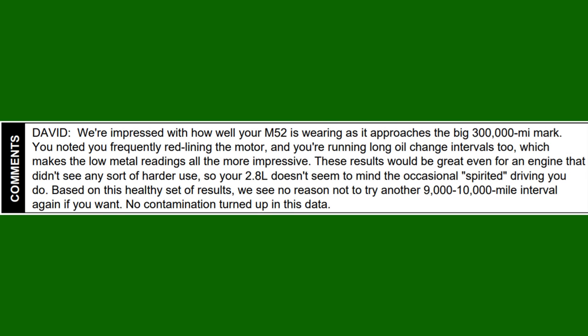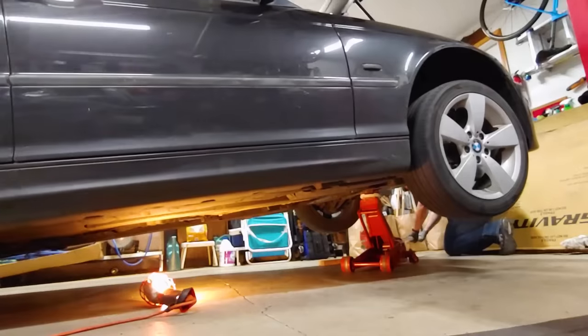Here are the comments: "David, we're impressed with how well your M52 is wearing as it approaches the big 300,000 mile mark. You noted frequently redlining the motor, and you're running long oil change intervals too, which makes the low metal readings all the more impressive. These results would be great even for an engine that didn't see any sort of harder use, so your 2.8 doesn't seem to mind the occasional spirited driving you do. Based on this healthy set of results, we see no reason not to try another 9 to 10,000 mile interval again if you want. No contamination turned up in this data." Obviously, this was great news to receive.